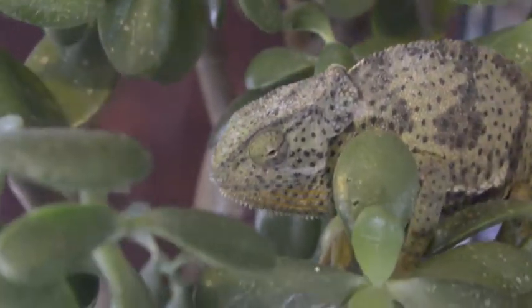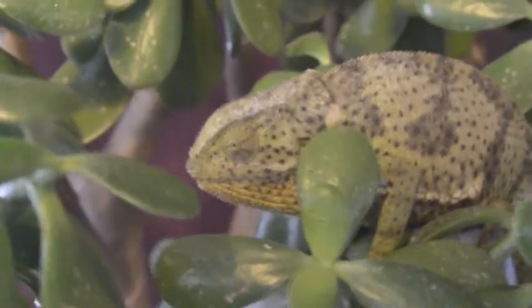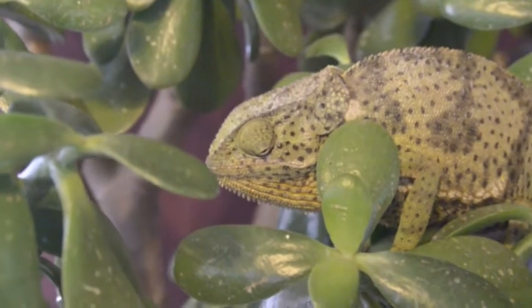The chameleon has very unique eyes, each moving independently of each other, giving him a better range of vision to watch for predators or prey.